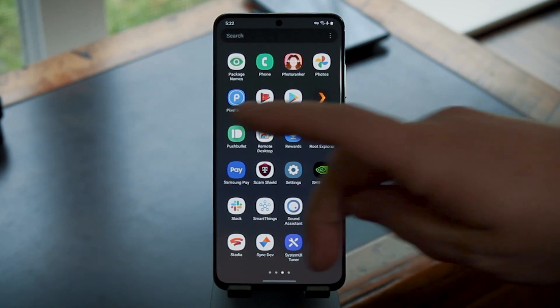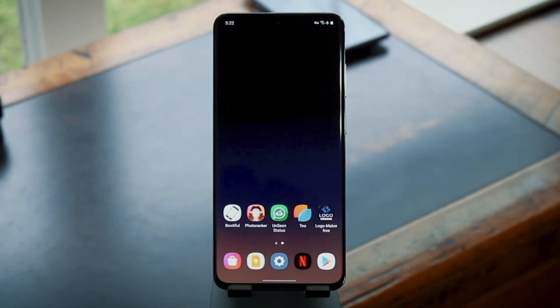What's up world, Dallas Thomas here with Gadget Hacks. Today I'm going to show you five new and under the radar Android apps from Indie Devs.